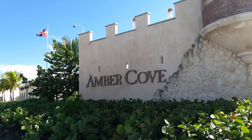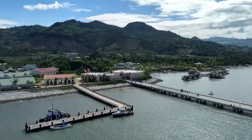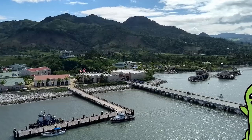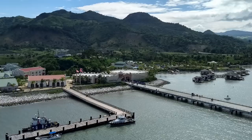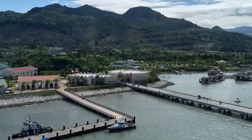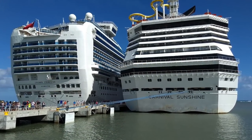The Amber Cove Cruise Center is situated on the Dominican Republic's Amber Coast, not far from the filming locations used for the 1993 film Jurassic Park. The cruise port caters to Carnival Corporation cruise lines like Carnival, Princess, Holland America, and P&O, and has a pier that can accommodate two ships at the same time.